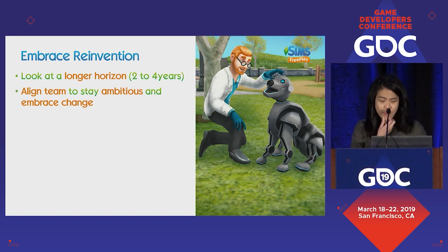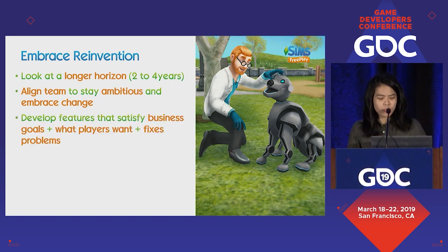It's very important to align the team and stay ambitious. In the maturity phase where numbers aren't really moving, you should try to push harder and embrace change. When we develop features, we develop them with the goal of hitting three different things: they have to hit our new and ambitious business goals, they should hit what players want — which we should have figured out by being keen listeners — and they should also fix some problems we've encountered over time. So you're basically trying to build something that hits all three goals.